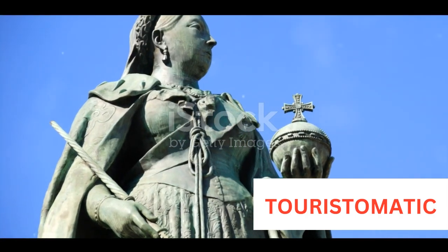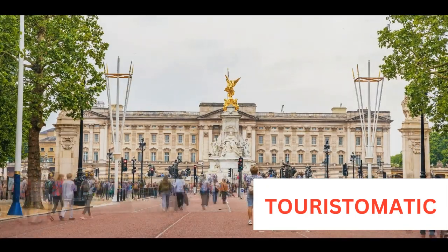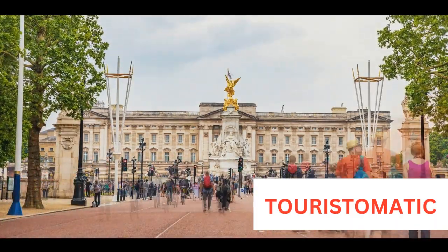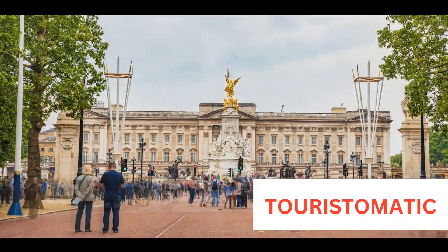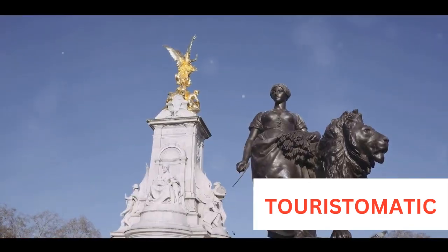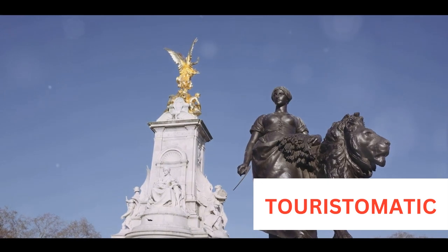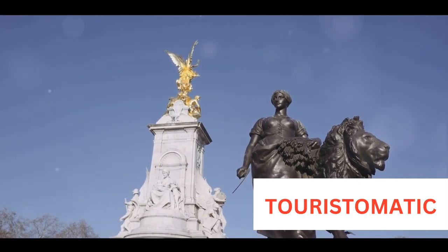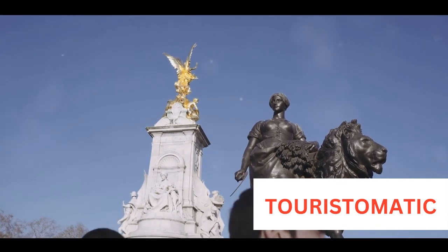The story of Victoria Memorial begins in the late 19th century, during the reign of Queen Victoria. She was an influential figure who ruled over the British Empire, which at the time included India. When she passed away in January of 1901, Lord Curzon, the then Viceroy of India, proposed the idea to construct a grand memorial in her name.